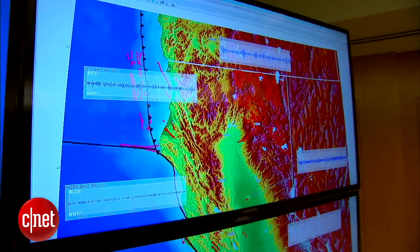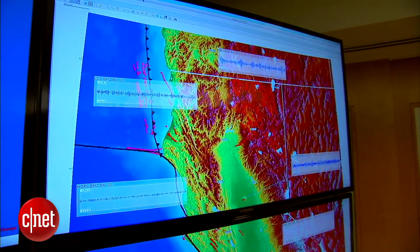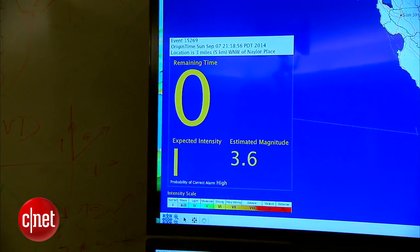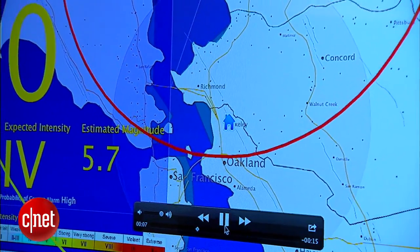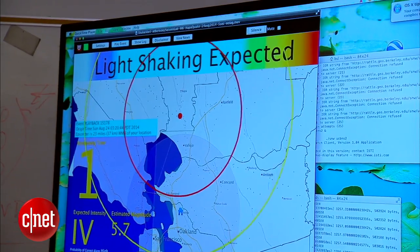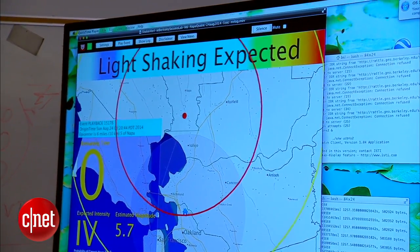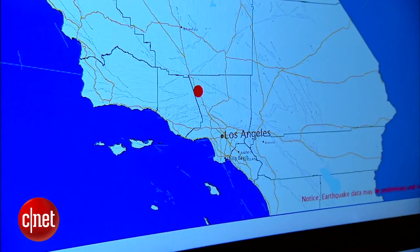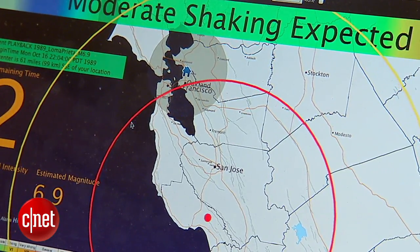When an earthquake begins, the energy radiates from somewhere deep in the Earth. 'We use sensors at the surface of the Earth to very rapidly detect the beginnings of the earthquake. We know the earthquake's underway, we can predict the size of the earthquake, and then push out the warning — using that earliest energy that most people don't feel to predict the stronger shaking that's going to follow.' A five-second warning is enough for people to take cover under a sturdy table, but depending on the magnitude and distance from the epicenter, ShakeAlert could provide up to a minute of warning.